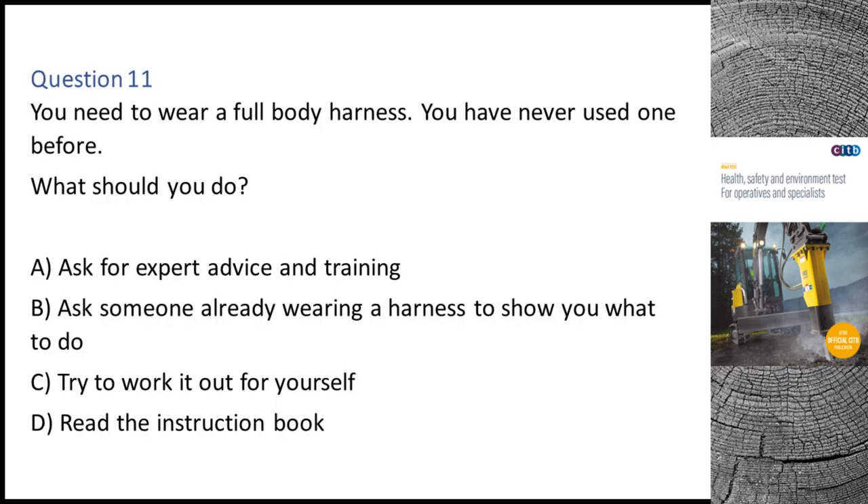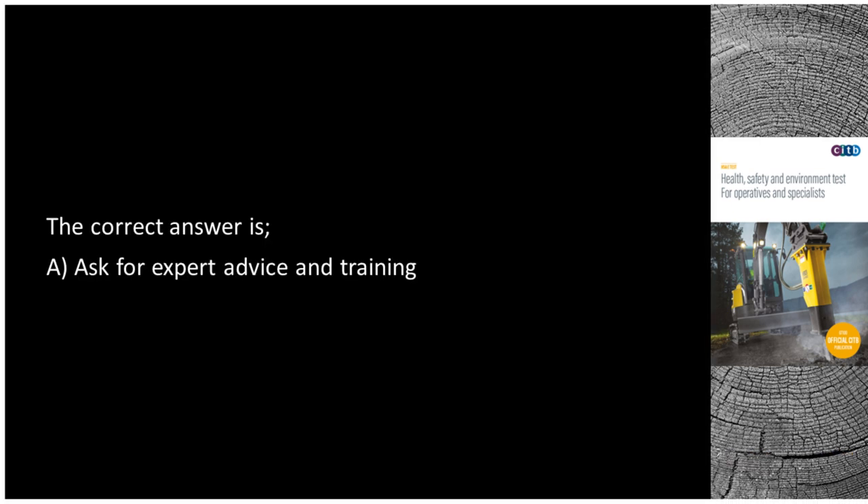Question 11. You need to wear a full body harness. You have never used one before. What should you do? A. Ask for expert advice and training. B. Ask someone already wearing a harness to show you what to do. C. Try to work it out for yourself. D. Read the instruction book. The correct answer is A: Ask for expert advice and training.